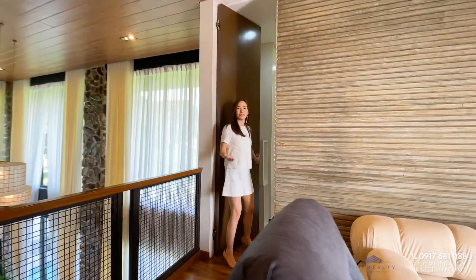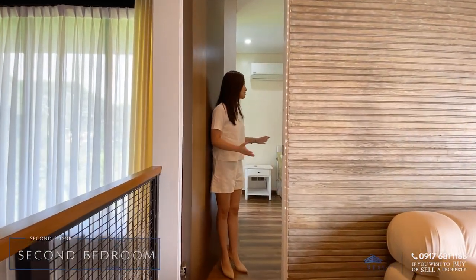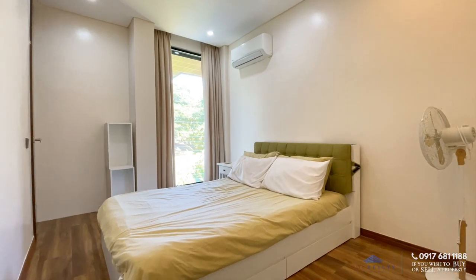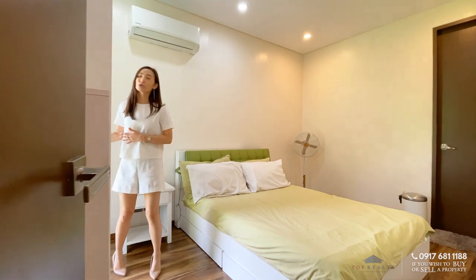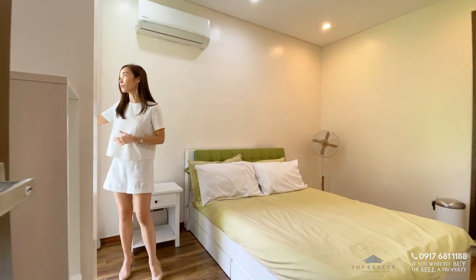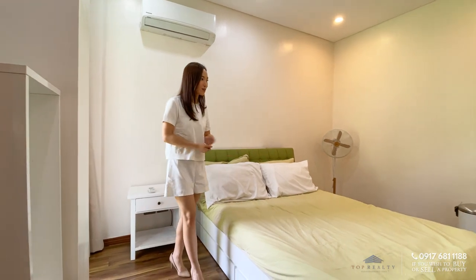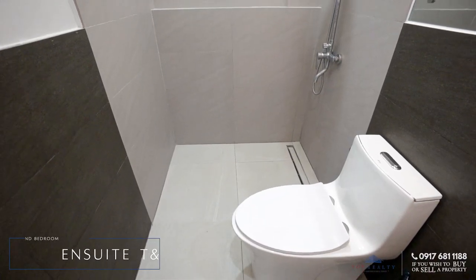The second bedroom has enough space for a queen-size bed. There are jalousie windows on one side overlooking the pool area and the tall trees and greens. There's enough space throughout, and of course it also has its own ensuite toilet and bath.